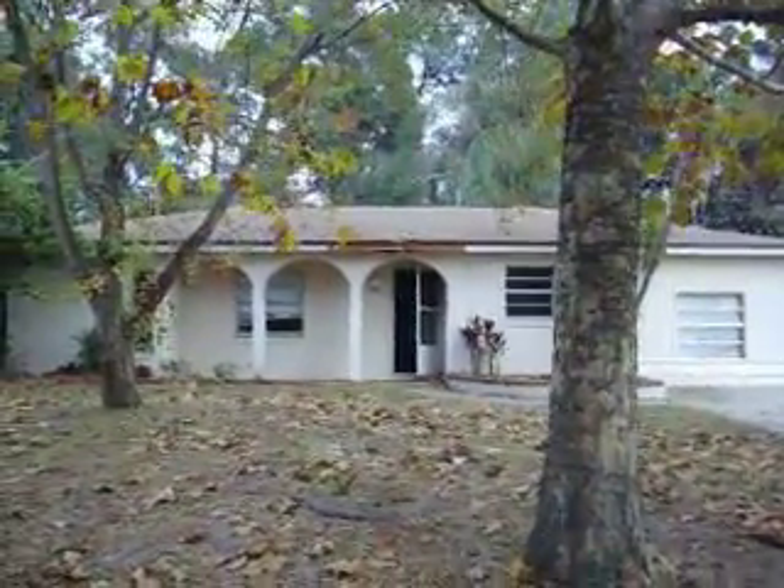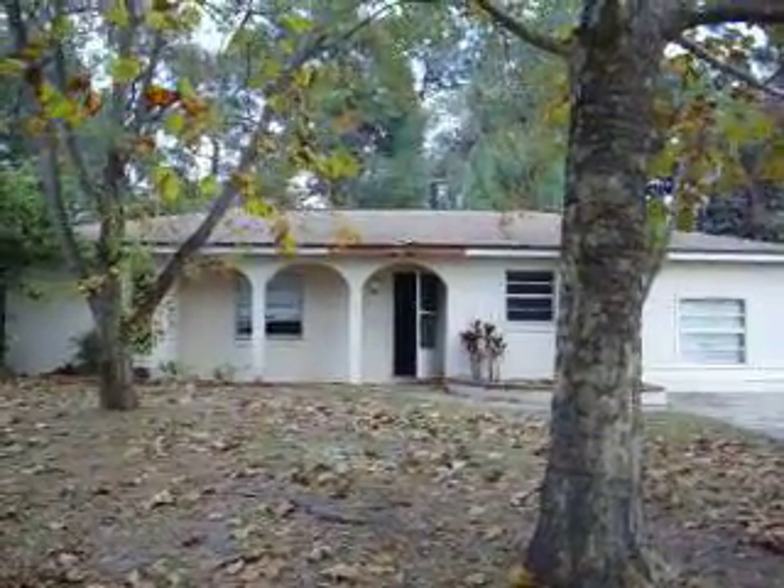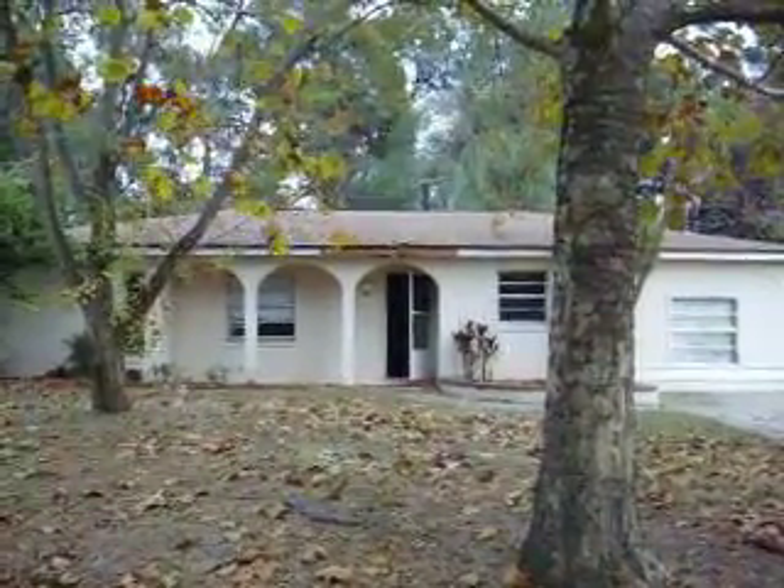This house is on Walnut Place in Altamont Springs, Florida. Zip code 32701.